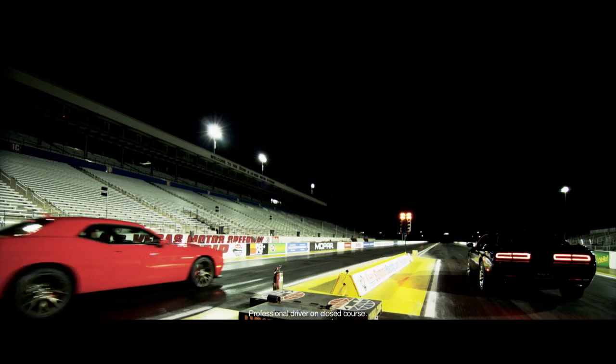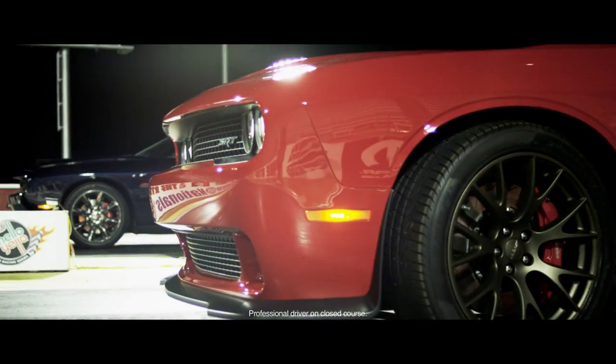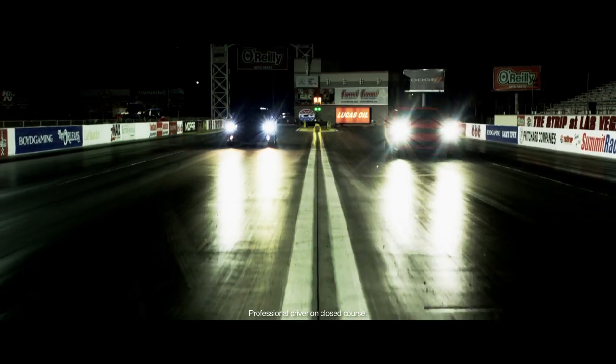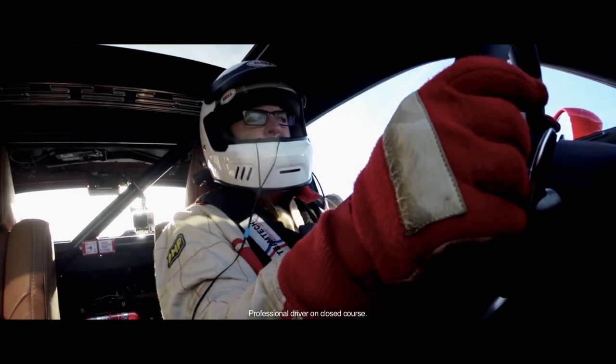The 2015 Dodge Challenger SRT Hellcat was developed for enthusiastic drivers who seek extreme performance capabilities, from drag racing to road course track days.